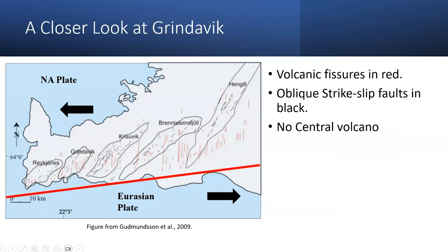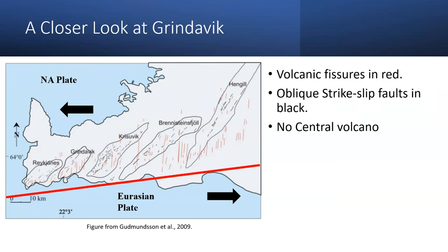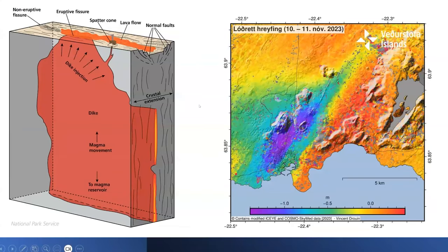Volcanic fissures are located in red, and you can see these volcanic fissures everywhere in this region, which haven't been active in a while. You also see oblique strike-slip faults and no central volcanoes. The center of Iceland's hot spot is located more centrally, so here we're getting just the plume tail of the hotspot. Here is a 3D model of what has been occurring in Grindavik over the last couple of days. This map shows the change in elevation within the region — over just one day, there's been over a meter of subsidence and a meter of uplift, believed to be due to the movement of the dike.